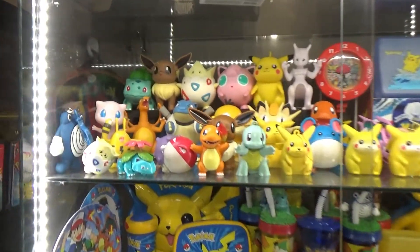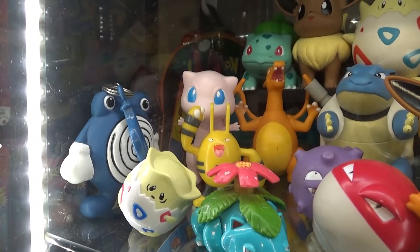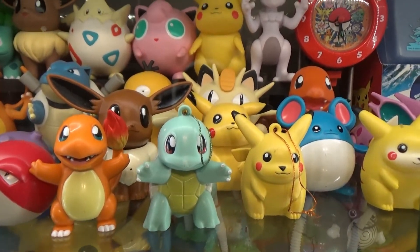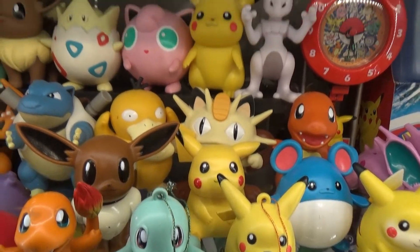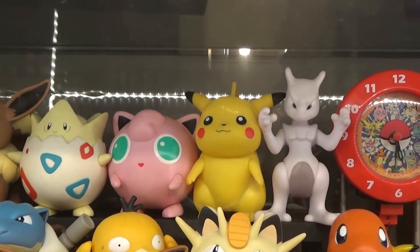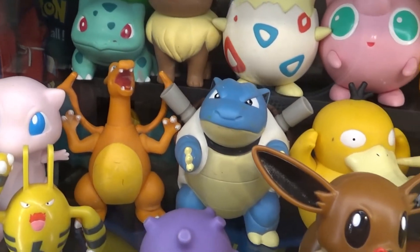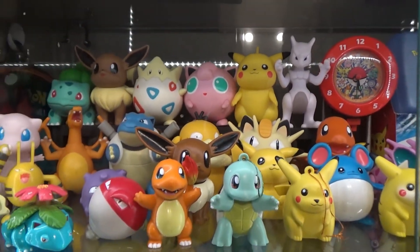On the first shelf I have mostly figurines — big ones, small ones, all kinds — but also a coin purse, some Burger King toys, some spinners, and also Christmas ornaments you can hang in your Christmas tree. Behind those Christmas ornaments are some talking figures: Eevee, Pikachu, and Merill — they say their own name. In the back we have the Tommy DX series of the first generation: Meowth, Pikachu, Jigglypuff, Togepi, Eevee, Blastoise, Mew, Charizard, Psyduck, and Charmander.